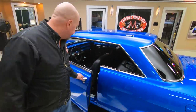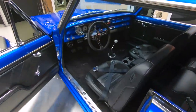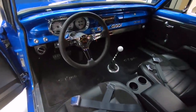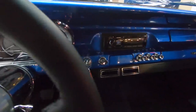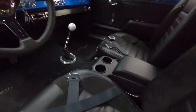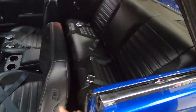Check out this custom interior in here. Great looking carpeting, custom gauges, custom stereo, custom upholstery on the seats. Take this car anywhere and be proud — I guarantee you there will not be another one like it. It's all TMI stuff in there, looking sweet.